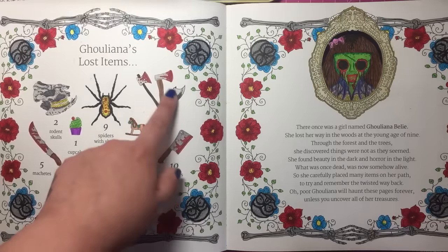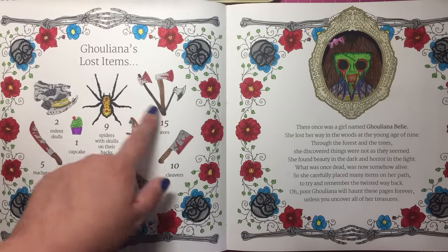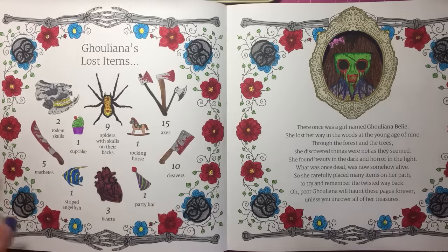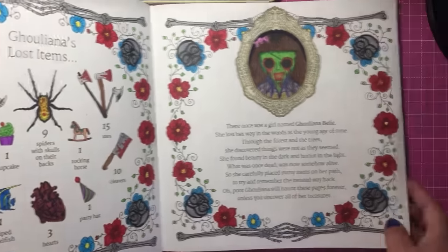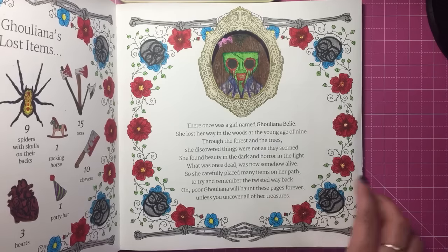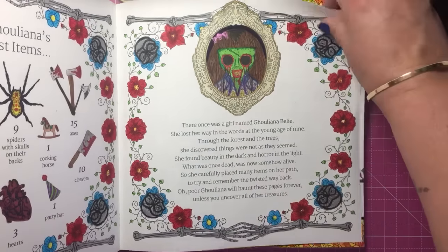Within this book you will find these items hidden several times in each of the illustrations, and you can just have a little treasure hunt with those things. And then this is the girl who features in the book quite a few times — it's Ghouliana Belly, hopefully I've said that right — and I've coloured her in there.